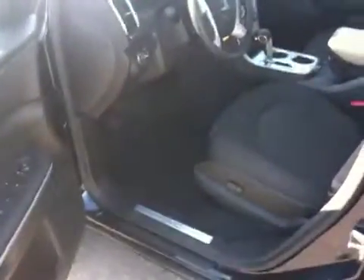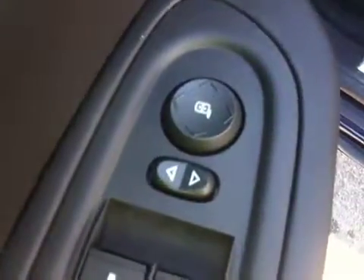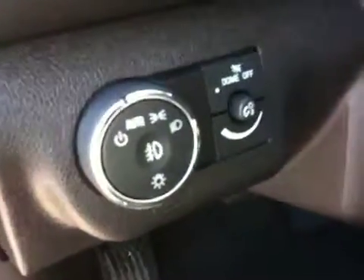The interior color is ebony. We have your window switches, mirrors, door locks, and your lights.